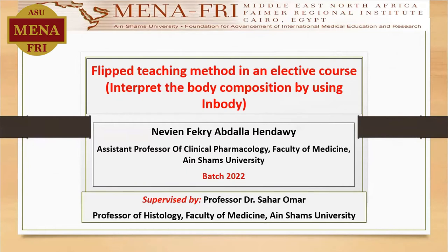I'm Nibini Hindawi, Assistant Professor of Clinical Pharmacology, Faculty of Medicine at Champs University, FAMER Fellowship Batch 2022. I would like to represent the virtual project presentation for my project entitled as the flipped teaching method in an elective course by interpreting the body composition using the in-body, under the supervision of Professor Dr. Sahar Omar, Professor of Histology, Faculty of Medicine at Champs University.